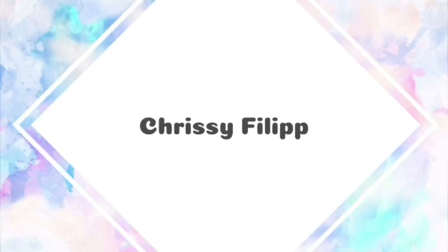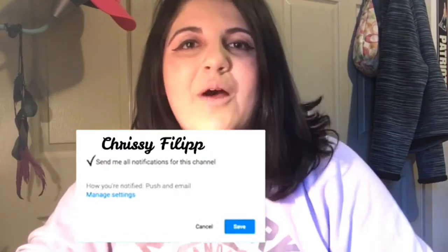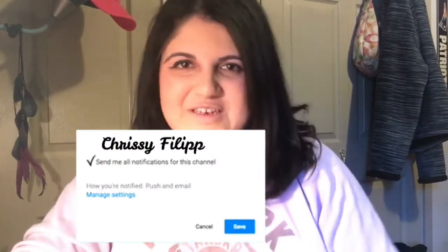Are you guys ready to test out some new products? What up you guys? It's your girl Chrissy, back with another video. Welcome to today's video. If you guys do not know who I am, or if you do know who I am, hi, my name is Chrissy.